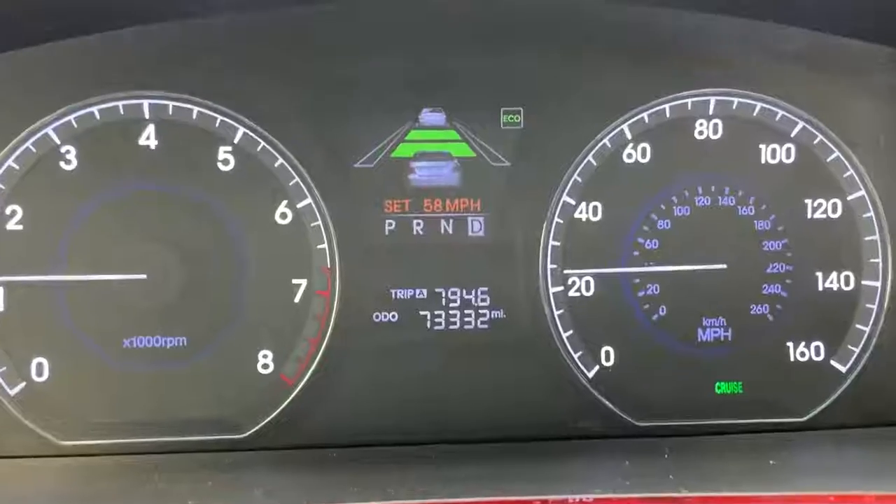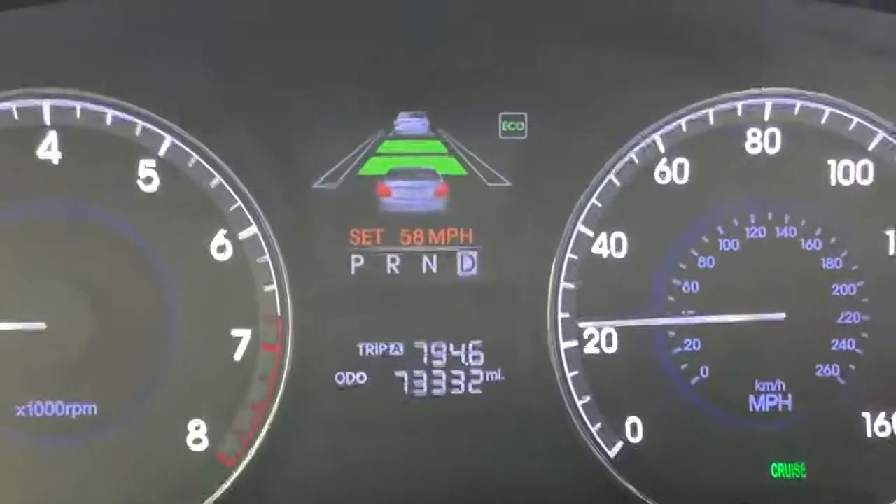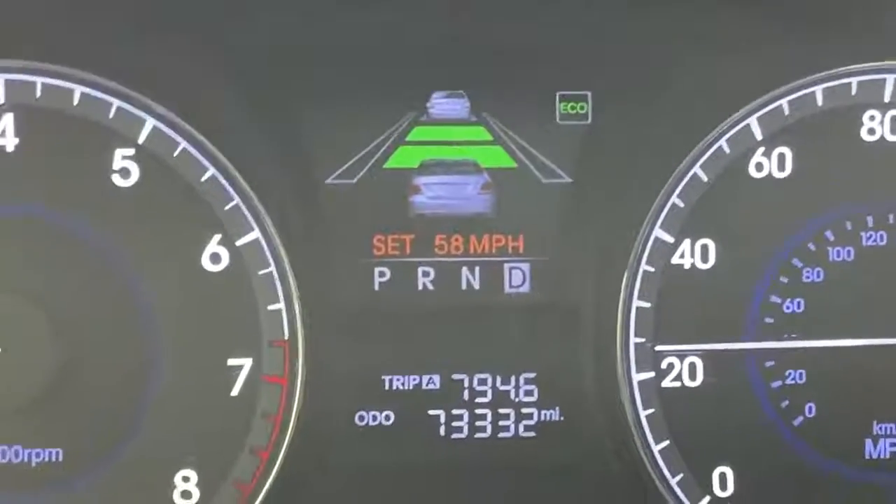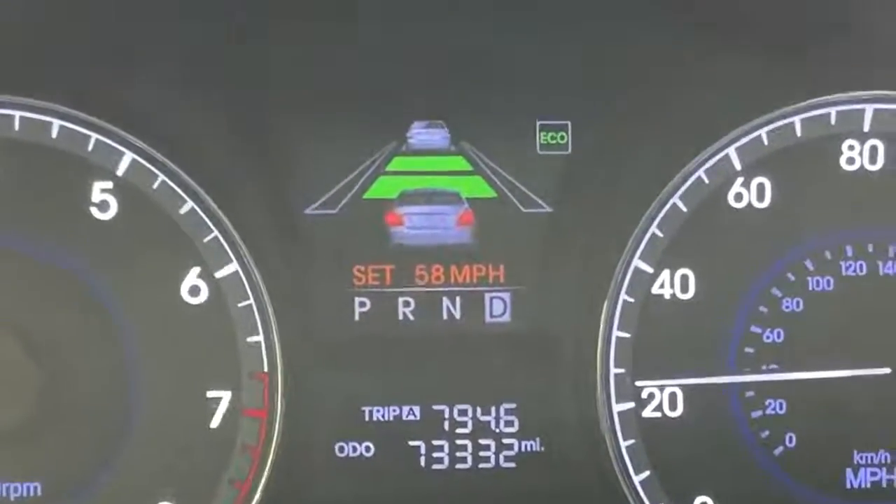Moving on to the gauge cluster — this being an older car, it doesn't have a fancy new screen, but it does have one thing I absolutely love. If you have the adaptive cruise control system on, a little diagram comes up showing your car using adaptive cruise. And when it has to slow down or brake, the brake lights actually turn on in that diagram in real time, corresponding exactly to when the real brake lights turn on. I just love that — they definitely didn't have to do it, but it's neat that they did.